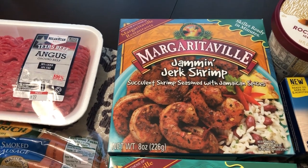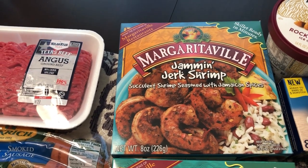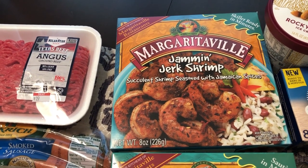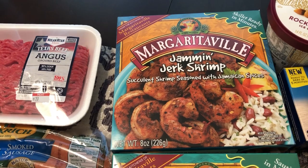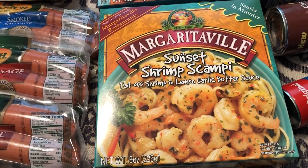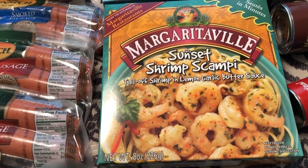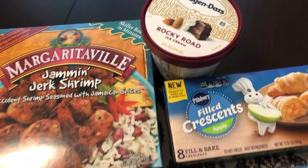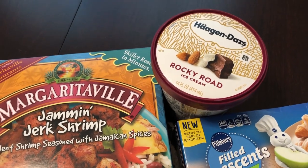You guys know that Howard and I love the jerk shrimp from Margaritaville. Normally I only get their shrimp when it's on sale buy one get one free, but I wanted some, so I grabbed a box of the jerk shrimp. I've never seen this sunset shrimp scampi before, so I decided to give that a try — that was another one of the five participating products.